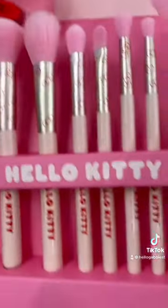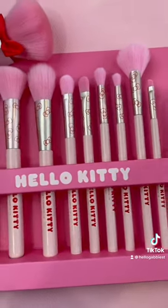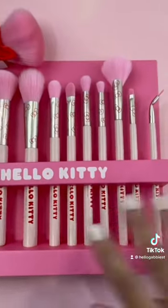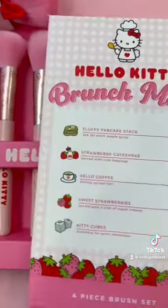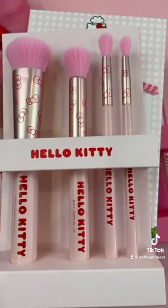You also get a 10-piece brush set. Look at how beautiful. And the packaging is outstanding. Look at fluffy pancake mix. You also get a four-piece brush set, and the box is just adorable. Look at these brushes.